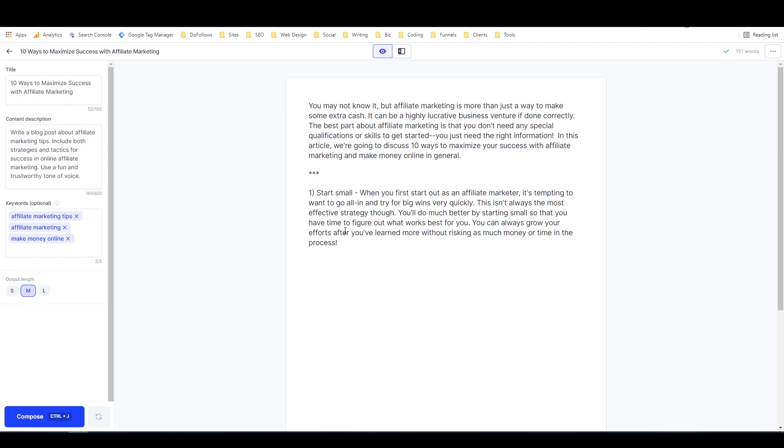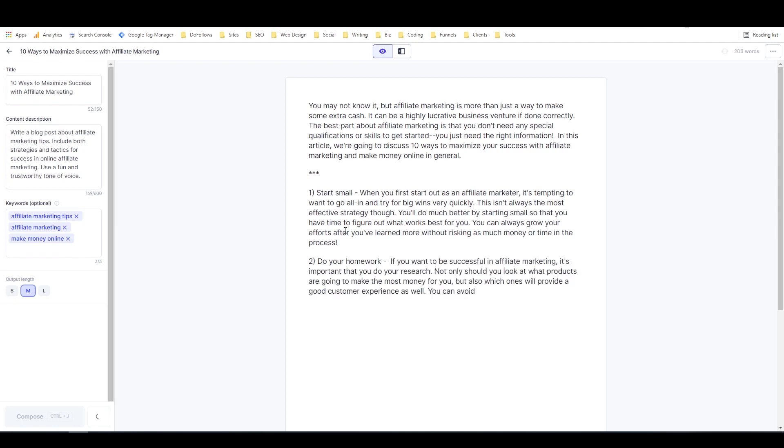So I'm going to get it started a little bit. It's got 'start small' and I'm going to add 'two, do your homework.' Then I'm going to hit ctrl+J. 'If you want to be successful in affiliate marketing it's important that you do your research. Not only should you look at what products are going to make the most money for you but also which ones will provide a good customer experience as well. You can avoid losing customers and making less money by keeping this in mind.' Now we're up to 216 words and I've typed maybe a paragraph of that. From here on out all I need to do is type about 10 words on occasion and command it to keep writing for me.